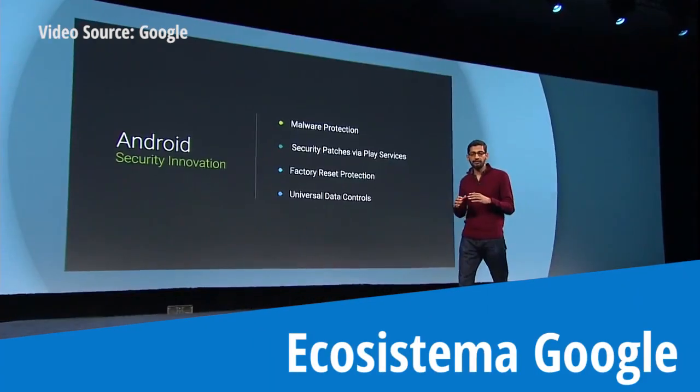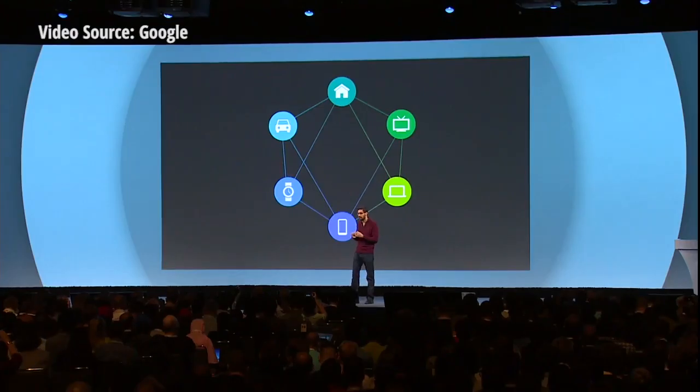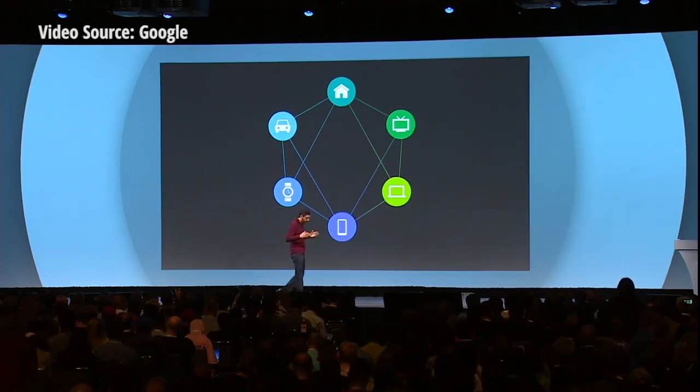Users increasingly are living in a multi-screen world — television in your living room, wearables on your body, and when you get into your car, you expect a connected experience. With L, as well as with Chrome, we started laying some foundational principles on how we evolve our platforms to support these new connected experiences.